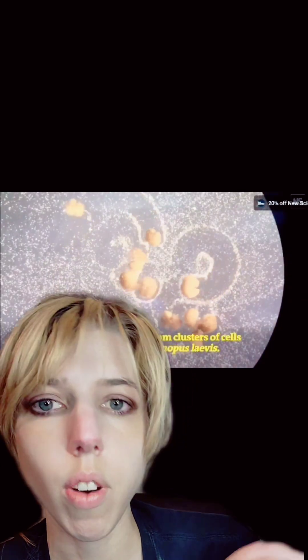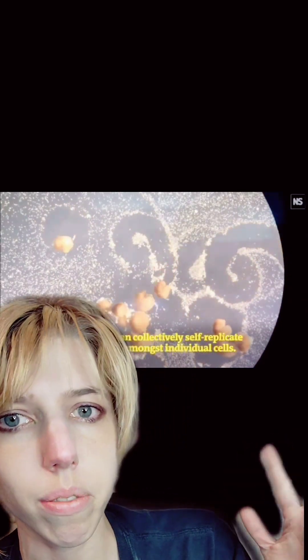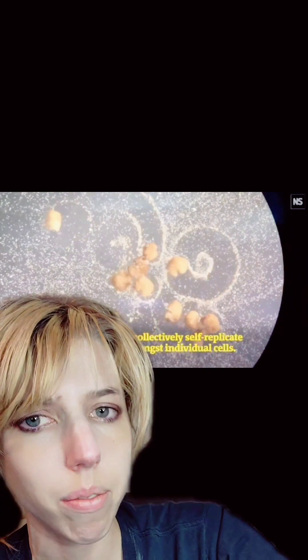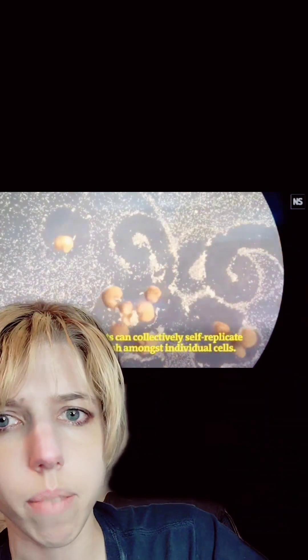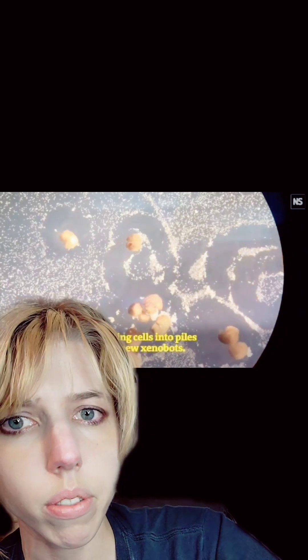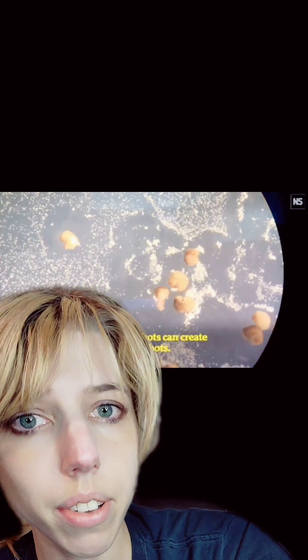Essentially, if you take skin tissue from a frog and then let it grow on its own, they turn into these weird little mobile robots that can reproduce. They display somewhat intelligent behavior, they can gather up materials, and they move. Evidently, the Pac-Man-shaped ones do the best — they make the most offspring, and they move pretty effectively.